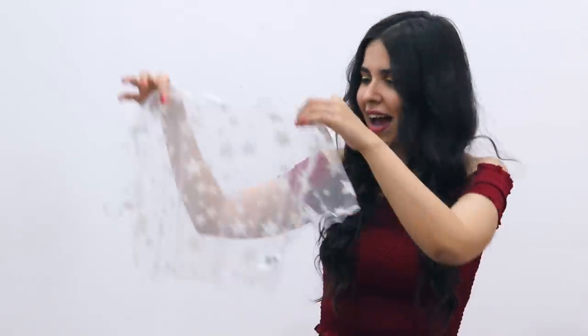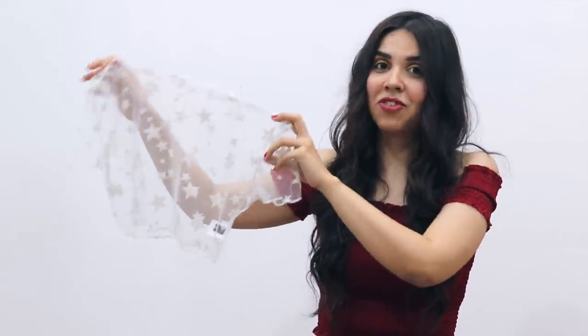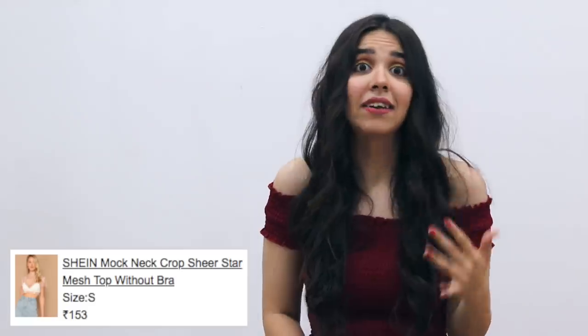Speaking of something trendy, I have this white star-y mesh top. It was about Rs.800.